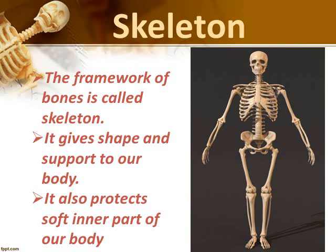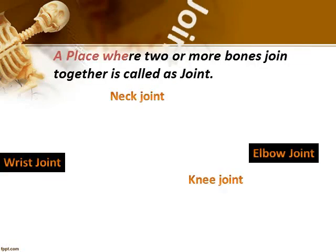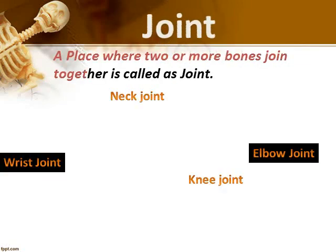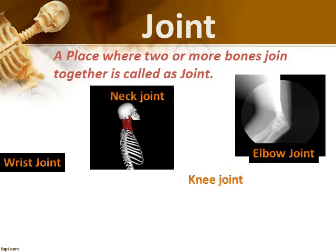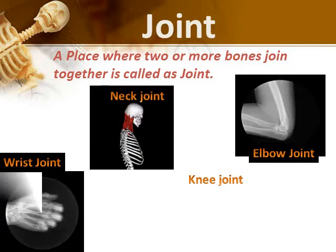Bones are hard and stiff. Joint. The place where two or more bones join together is called a joint. We can bend our body around the joints. Some of the joints are neck joint, elbow joint, wrist joint and knee joint.